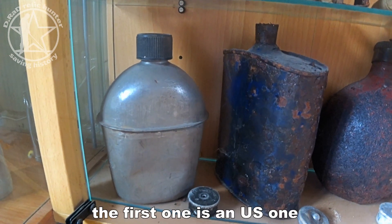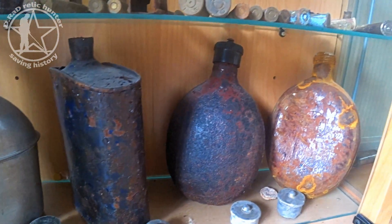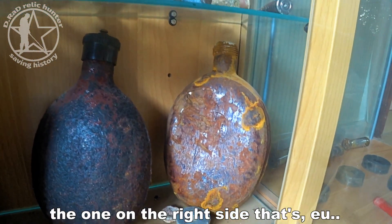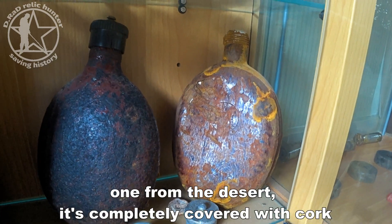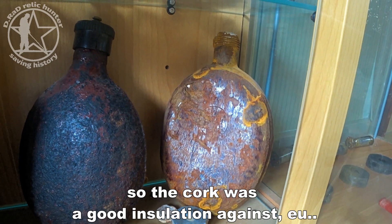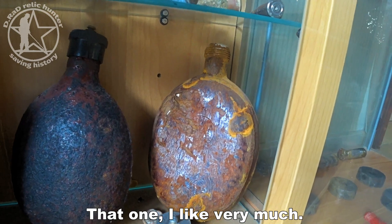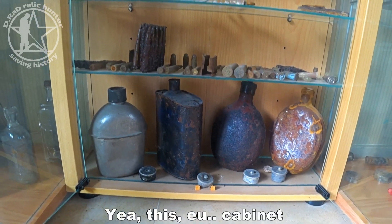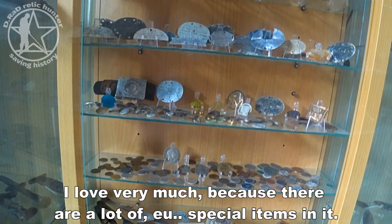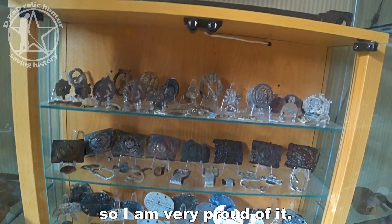In the lower section there are some canteens: the first one is a US one, then a British one, then two German ones. The one on the right side is from the desert — it's completely covered with cork, which was a good insulation against the desert heat. I like that one very much. I love this cabinet because there are a lot of special items in it, and I'm very proud of it.